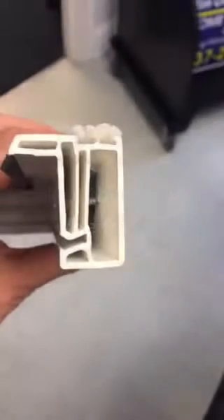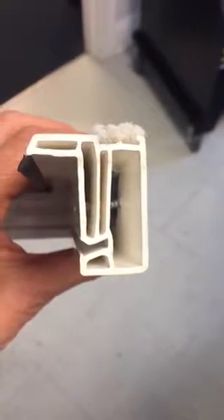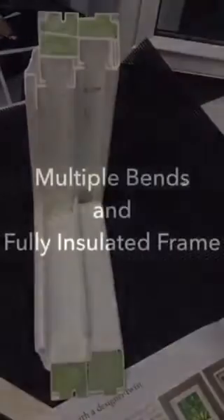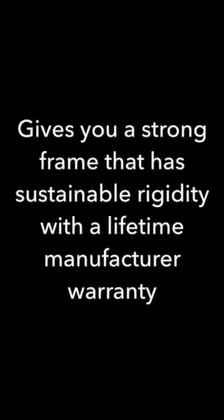Now take a look at the number of bends in the frame. Notice they are numerous and they are back and forth — this gives rigidity and strength. Now add foam insulation to that frame. You'll see that it's fully filled, and this gives you a strong window with lots of rigidity that will last a lifetime.